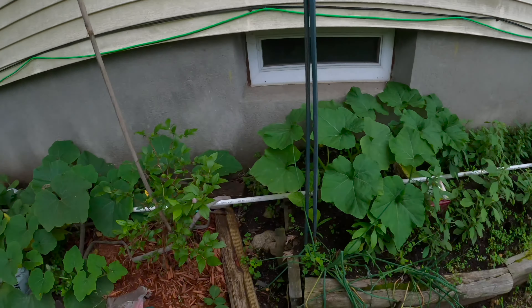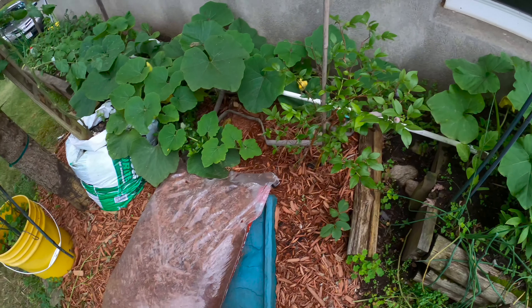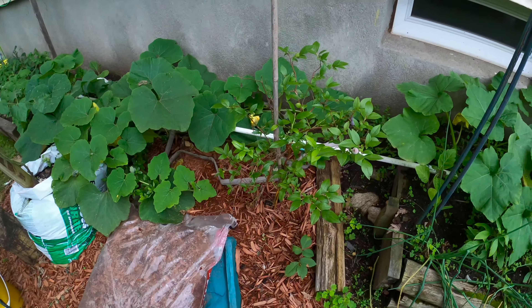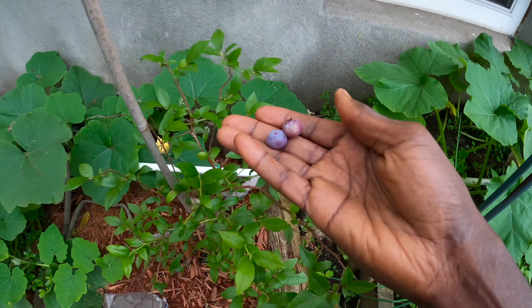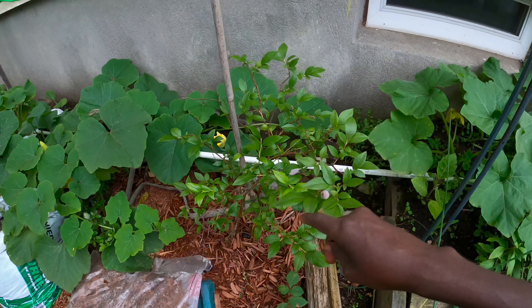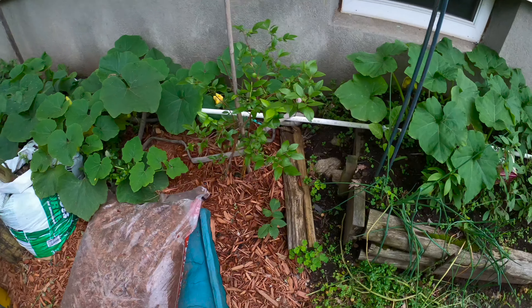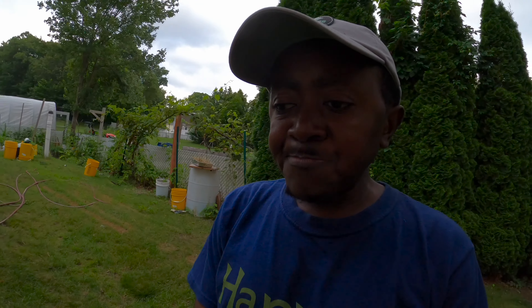Over here we also have some fruits — you can see blueberries. Blueberries are ready. Even though a lot of them didn't produce a lot, the few that came out — not bad at all.